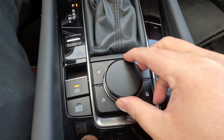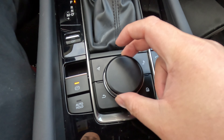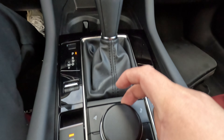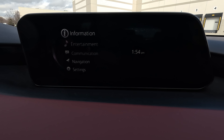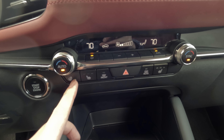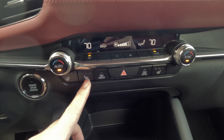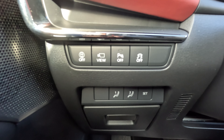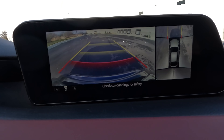As for the features, the Mazda 3 hatchback provides the essentials. The digital gauge cluster has a screen in the middle — it looks like it's analog, but it is digital. Mazda did something really unique there. If you're not paying attention, you think the whole thing is analog, but in the middle you can scroll through a few screens: your safety system, trip computer, and stuff like that. That's quite nice.